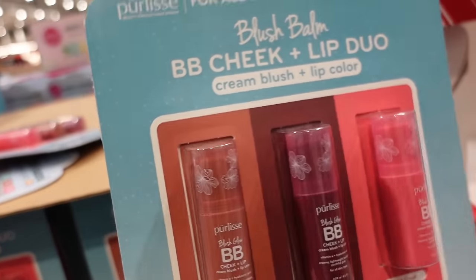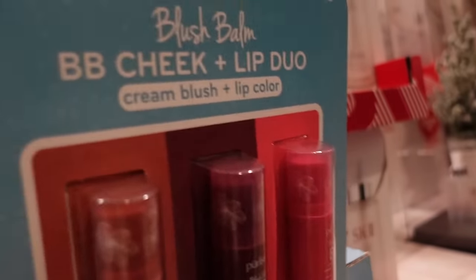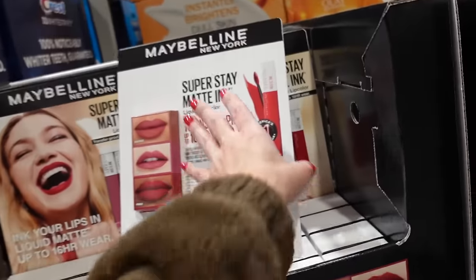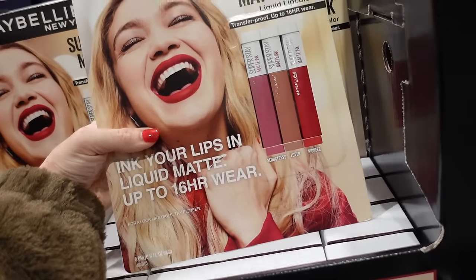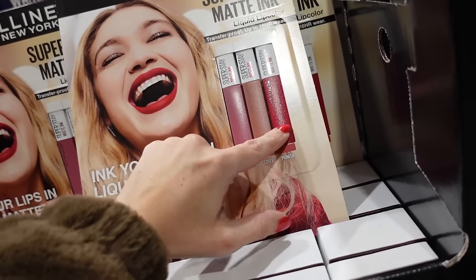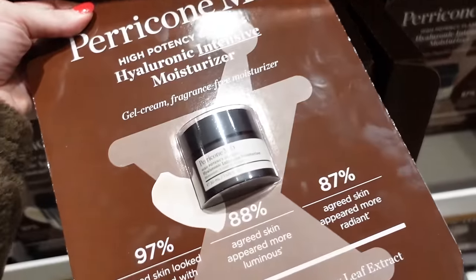The three-pack blush sticks — cheek duo or lip duo — are on sale for $22.99, regularly $28.99. I love that pink crush color! The Maybelline three-pack Super Stay lipsticks are also on sale at $15.99, regularly $19.99, until the 24th — a nice nude and red, perfect for the holidays.